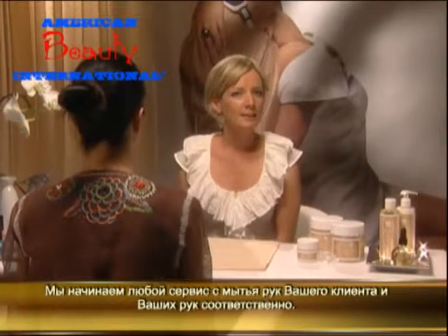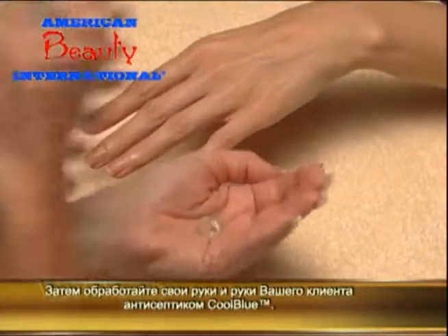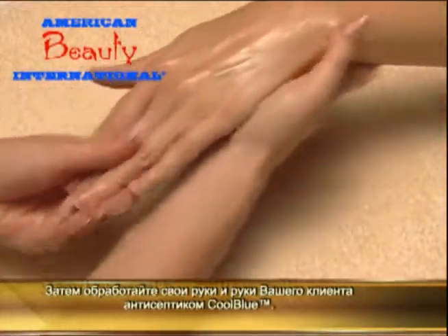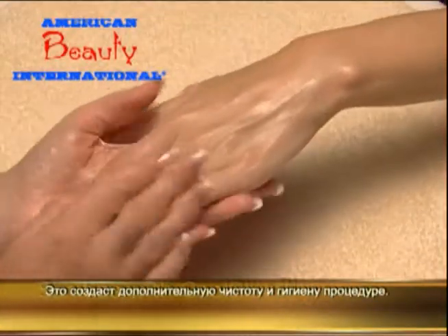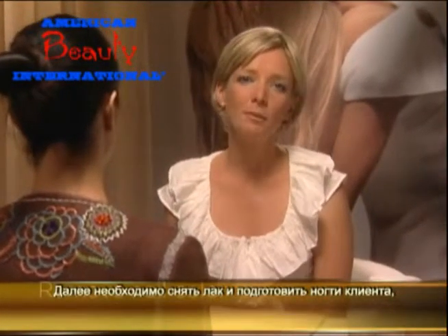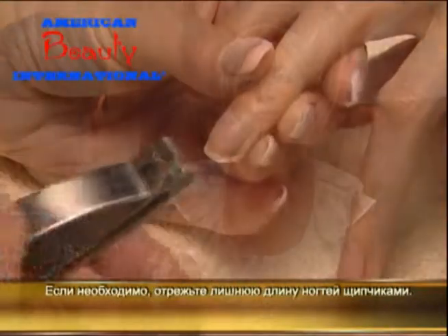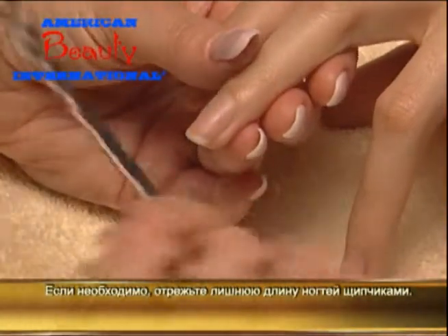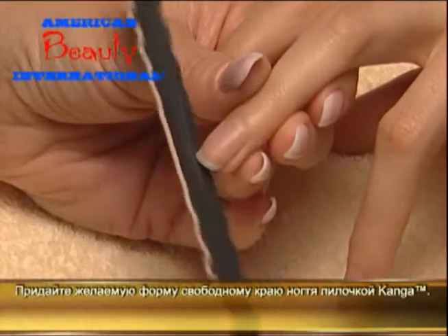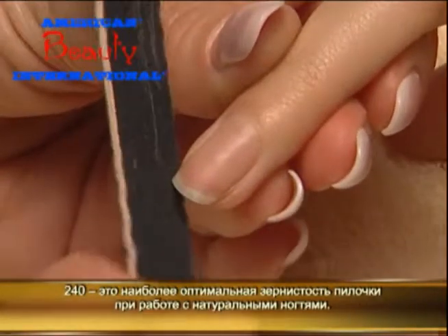We begin with cleansed hands — ask the client to wash her hands and of course wash your own too. Then both you and your client sanitise your hands with Cool Blue as an added measure of cleanliness. I've already removed nail colour and refined my client's nail length and shape to ensure nails are even from nail to nail and hand to hand. If necessary, trim the length from each nail and then shape and smooth the nail's free edge with a Canga file. Its 240-grit surface is perfect for natural nail refinement.